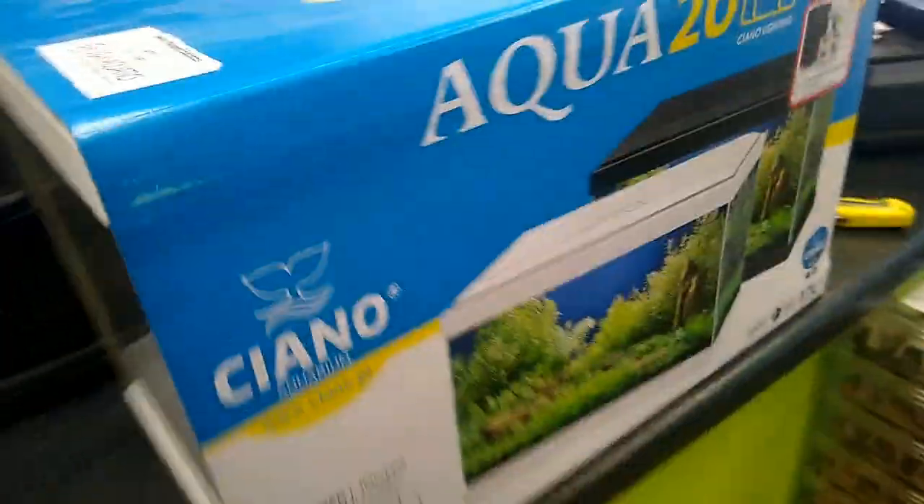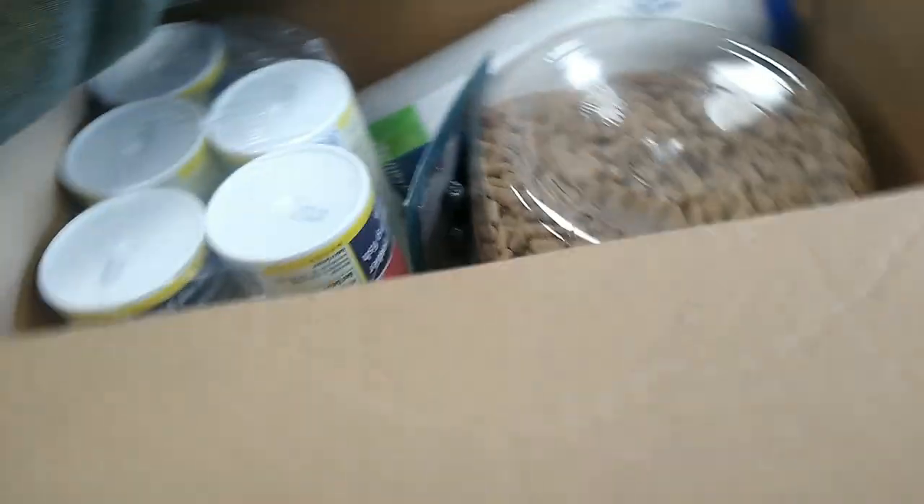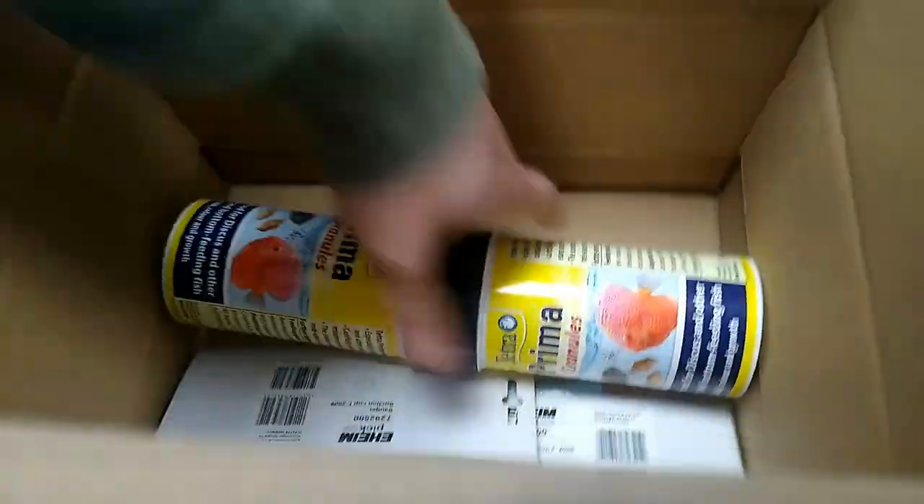The fish tank comes with an LED light and a filter system, that's lovely. We've got some more filters for the RO unit - just swap-over ones if we need them. We've got a customer order for some fish food. We've got some more Prima granules, some more filters for the RO unit for when we need to change, and some suction cups for my mate who asked me to order them. Then we've got some more tubs of Prima granules.